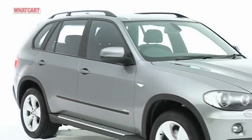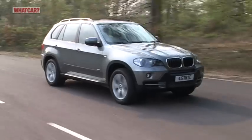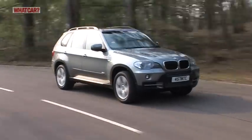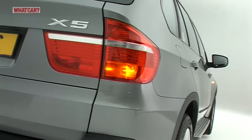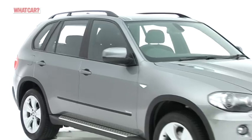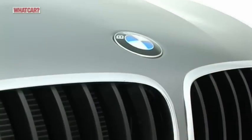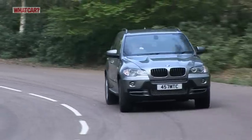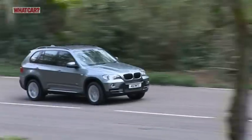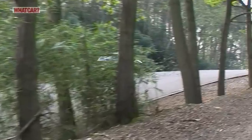The X5 has an amazing blend of abilities. It's brilliant to drive on the road and pretty good off it, while the seven-seater option gives it some of the qualities of an MPV. Overall, this latest model takes everything that was great about the original model and borrows the best new ideas from its more recent rivals. However, it's no longer in a class of its own and it can seem quite dear, so it's certainly worth looking at the opposition before you commit.